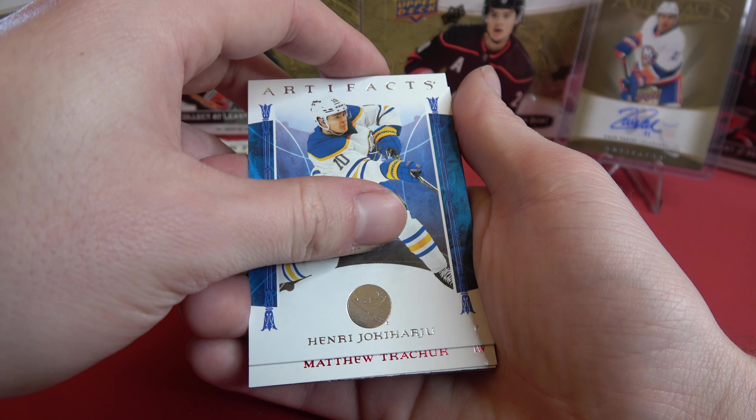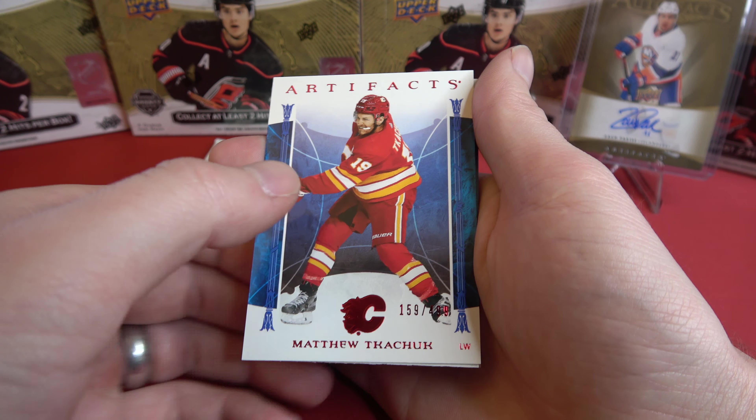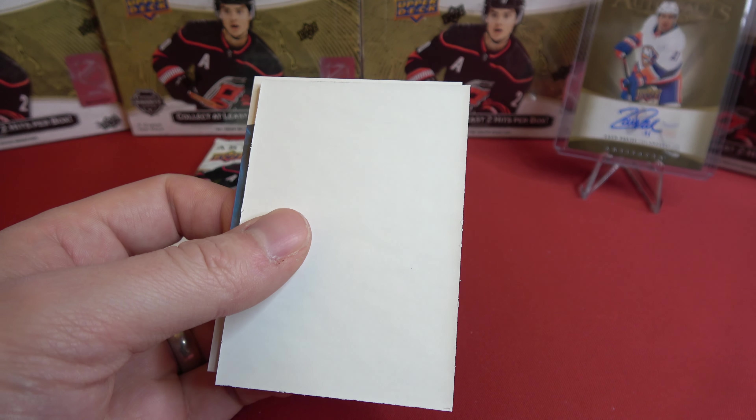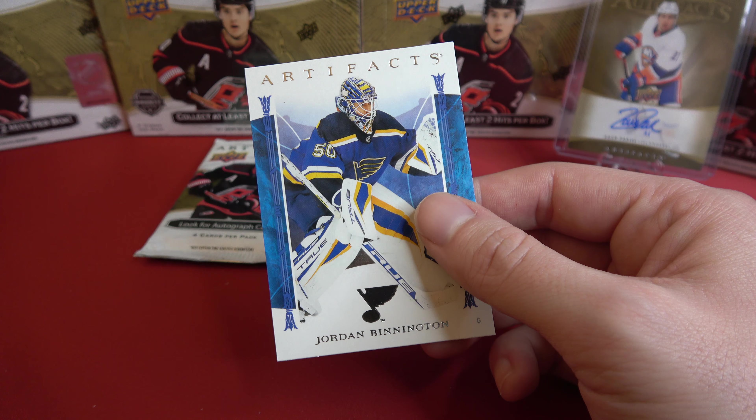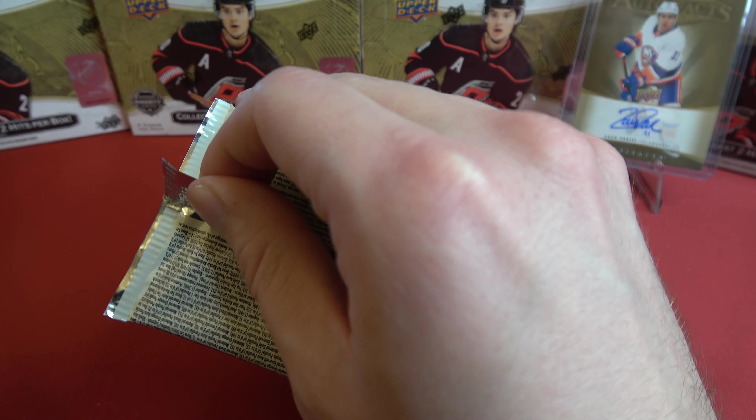And Rasmus Dahlin. Yoki Hairu. And Matthew Kachuk here, out of 499, card 159. And Jordan Binnington.